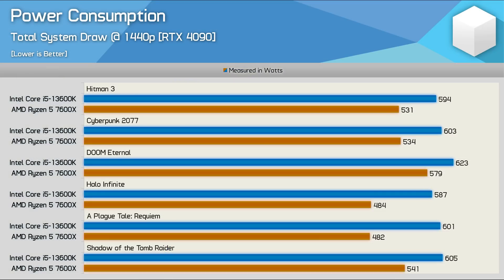Before wrapping up, here's an interesting look at total system power consumption when gaming with the RTX 4090. On average across six games, the 13600K consumed 14% more power than the 7600X in total system power — the margin will be greater for CPU power alone. In many instances we were talking about 60W or more, with bigger margins of almost 120W, which is an absurd difference. Based on this, the Ryzen 5 processor will be easier to cool, and even if you plan on undervolting, the 7600X is starting from a far better position.